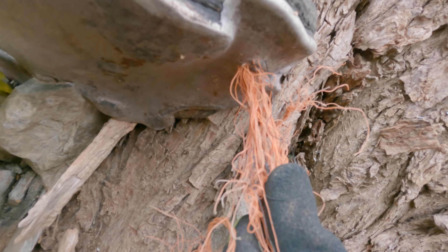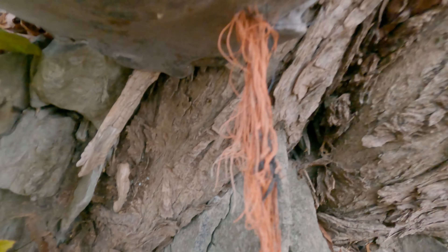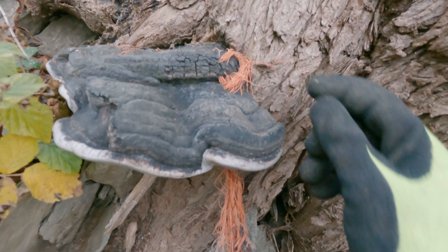By that you can tell how long this has been here. I think I'll just cut it off here because I can't remove the part the mushroom has grown into.